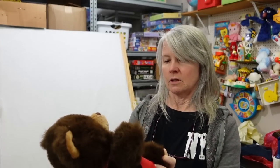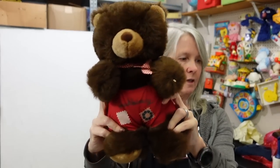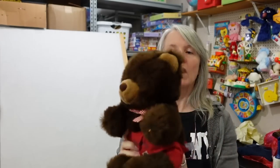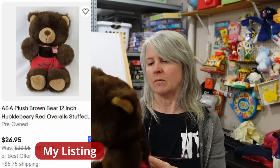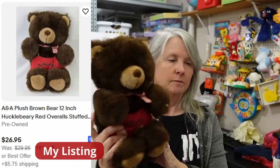Look how cute - it says Huckleberry right there on his shorts. He is a plush, just adorable, definitely vintage. I don't know - I'll list him unless I find another listed, but a lot of times with vintage stuff you can't find one exactly like the one you have. My gut would say probably $25 or $30 for him.